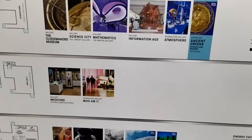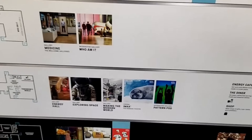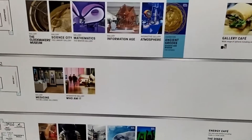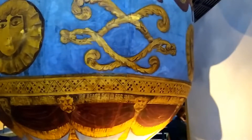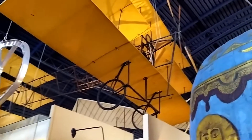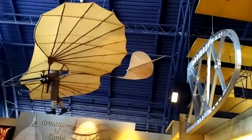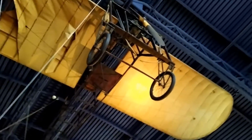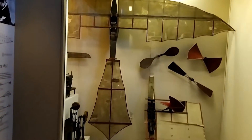There's also Ancient Greek, Medicine, Who Am I, IMAX, Energy Hall, and Exploration — this is where I am. I'm waiting for my family to come from the washroom, then I'll move to the next section. I've now come up to the third floor where they have lots of flight-related things.